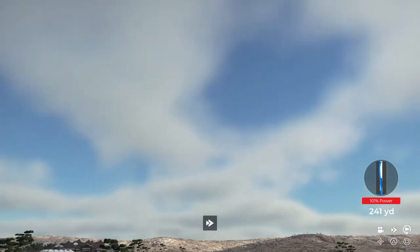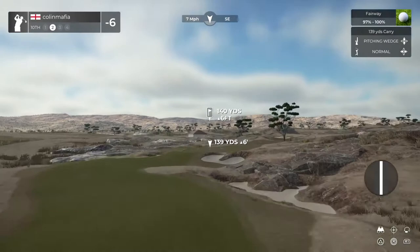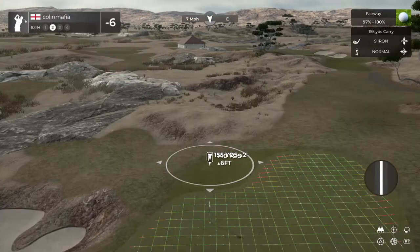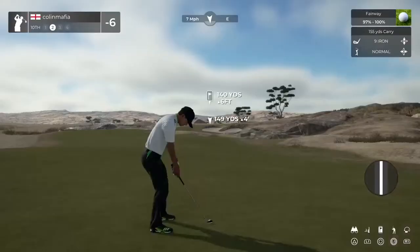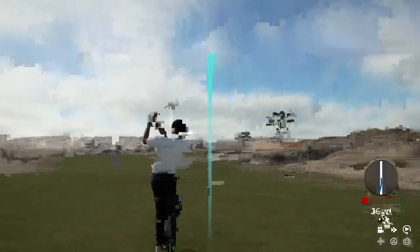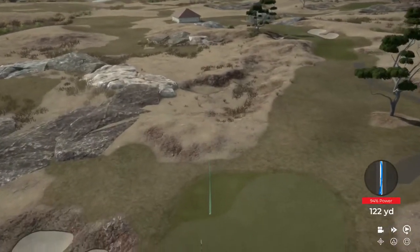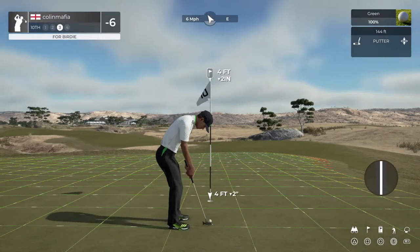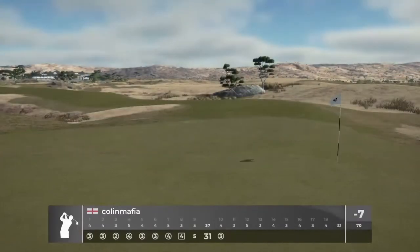Looks like this one will be safe in the fairway. Setting up here about 140 to the pin. Looks like this one's heading for the green. That's out of the top shelf, good work. This one for the birdie — you're making this fun to watch. That's your 8th birdie of the round.